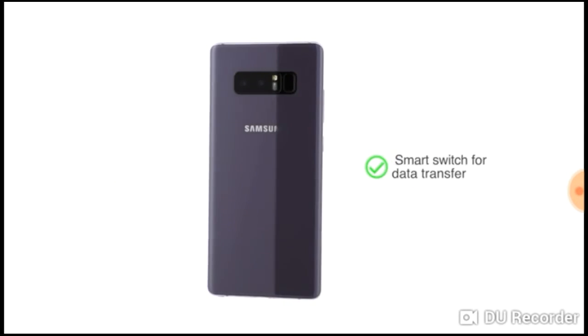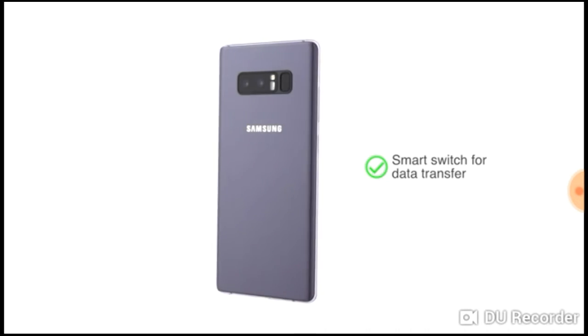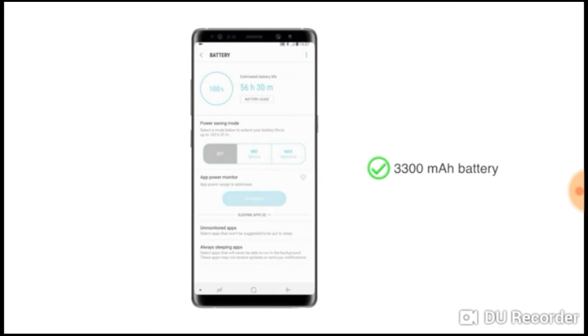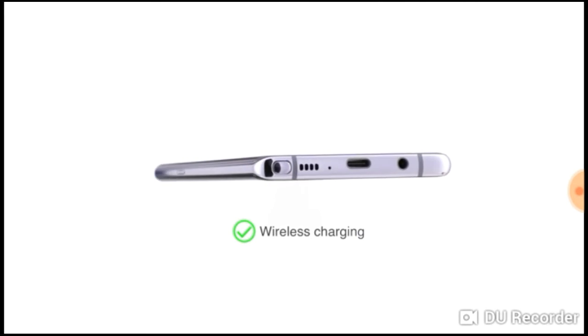Smart Switch helps you seamlessly move all your data from the old phone to the new one. This phone is powered by a 3300 mAh battery and also supports wireless charging capability.